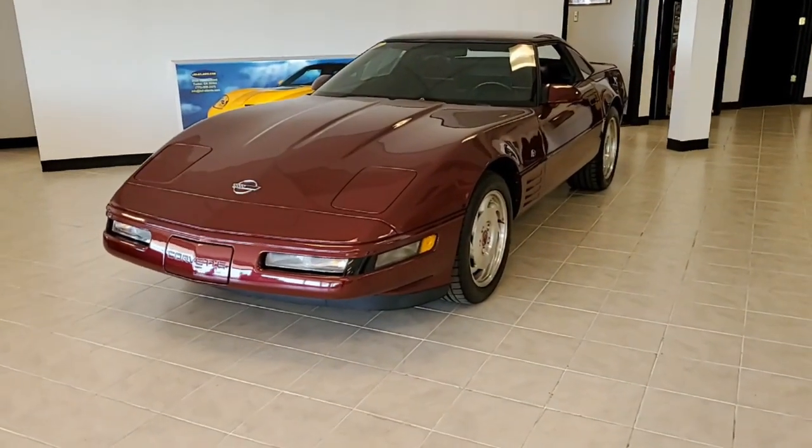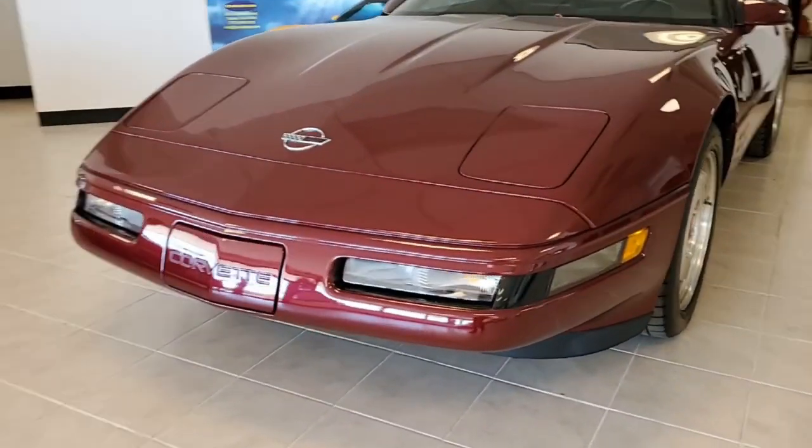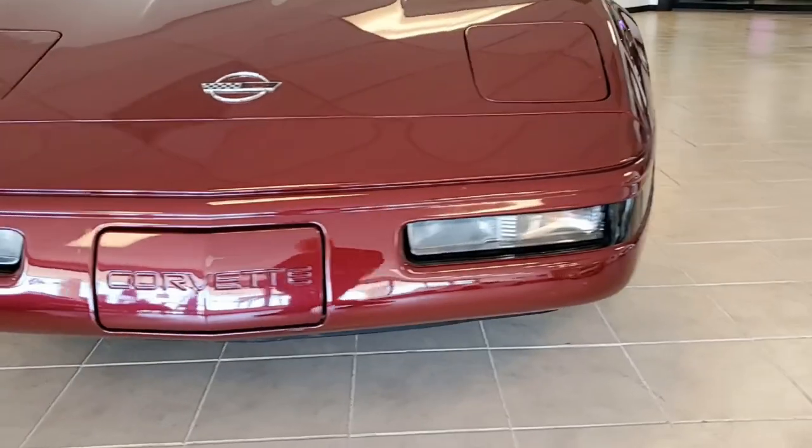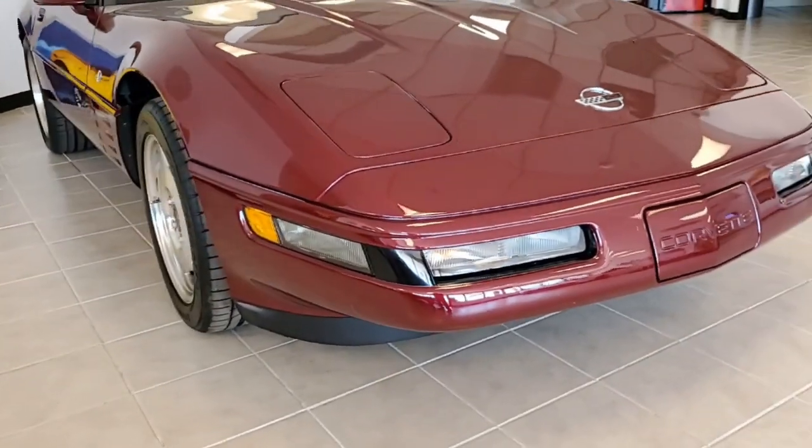1993 Corvette, 40th Anniversary Edition, and you'll find no car with a more beautiful shine than this car. It's ruby red on the exterior, ruby red on the interior, and has a ruby red convertible top.